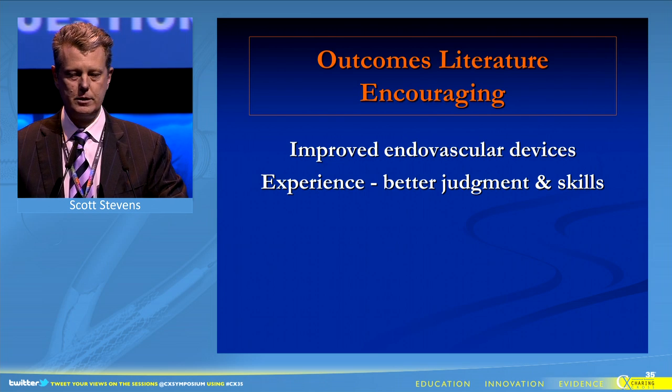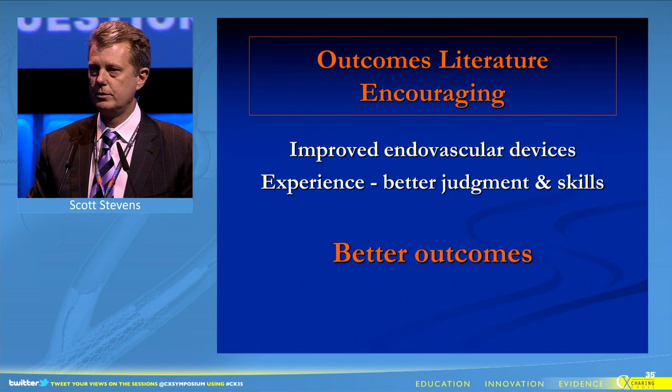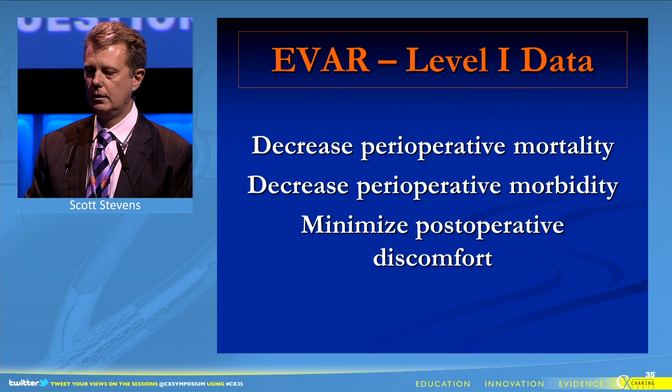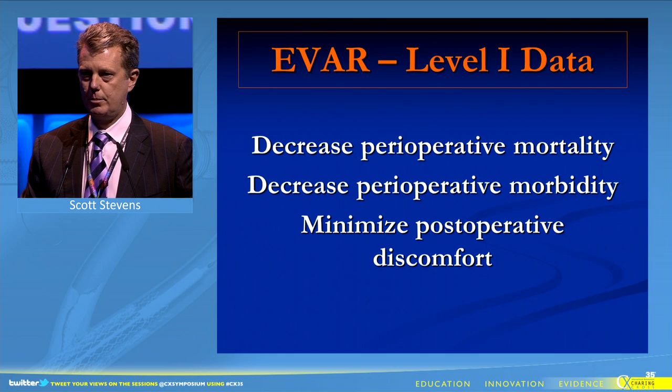The outcomes literature is encouraging. We have improved devices, better judgment and skills, and this resulted in better outcomes. So where do we stand? We now have level 1 data that demonstrates marked improvement in perioperative mortality, significant improvement in perioperative morbidity, and dramatically minimized postoperative discomfort.